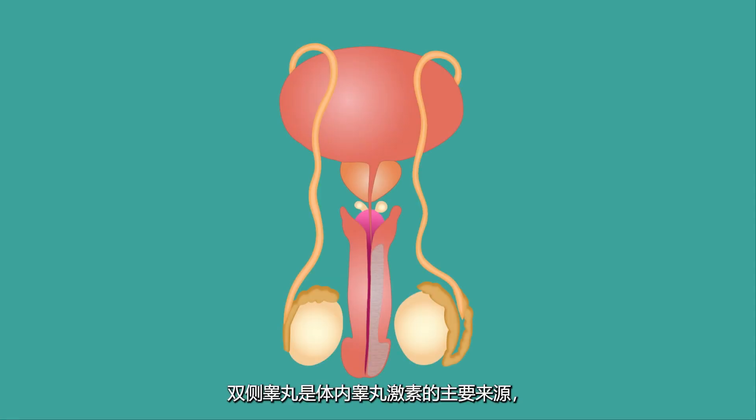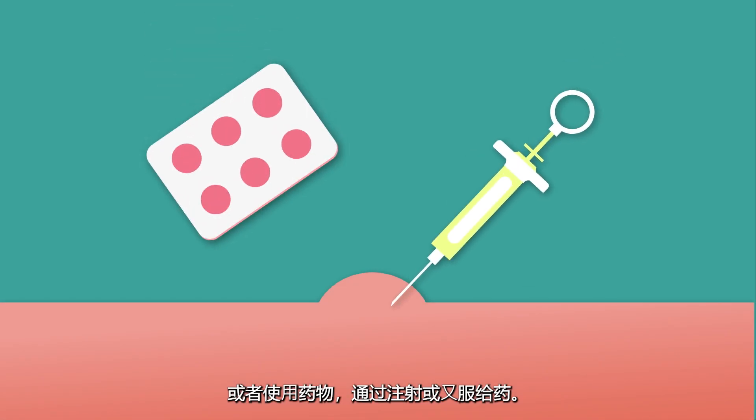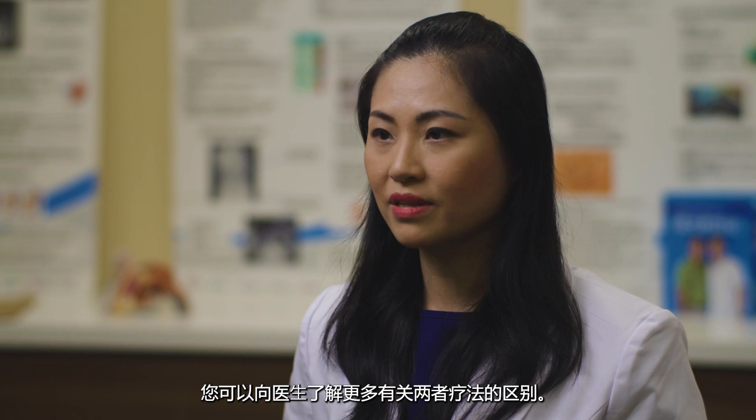ADT can be done in two ways: through surgery to remove both testicles, which are the main source of testosterone in the body — this is known as surgical castration — or through medication, usually given as an injection or oral tablets, known as medical castration. While surgical castration is permanent, medical castration is reversible and can be stopped any time. Speak to your doctor to find out more about the difference.